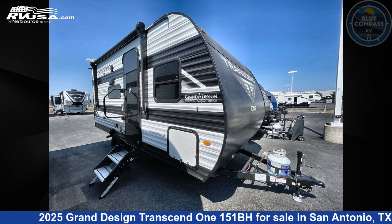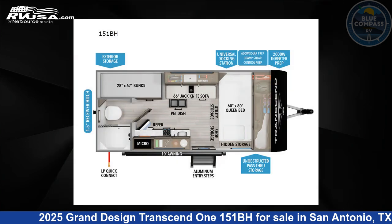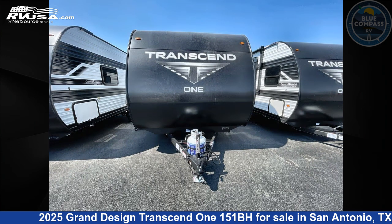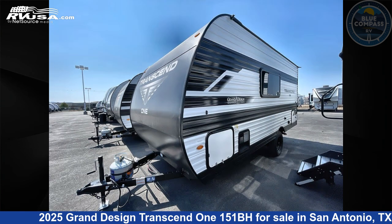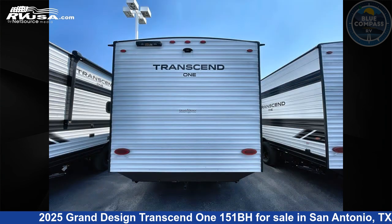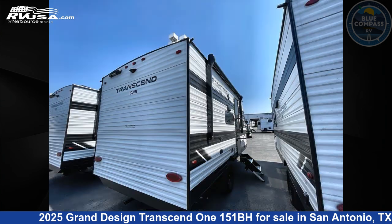This 2025 Grand Design Transcend 1151BH is a travel trailer RV. It is located in San Antonio, Texas, 78227 and is offered for sale by Blue Compass RV San Antonio. Click the link in the video description to visit RVUSA.com and see more photos as well as the current price.